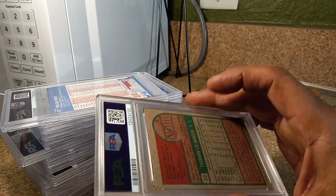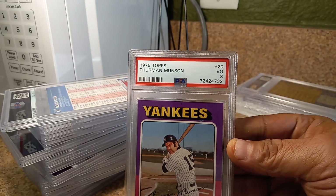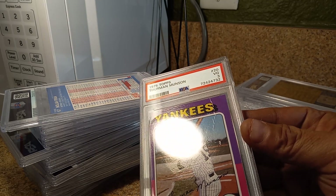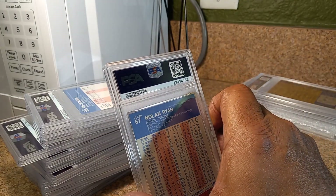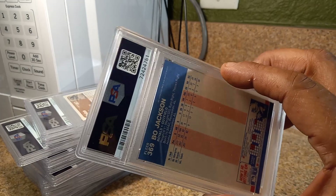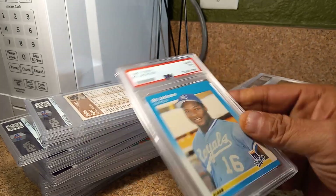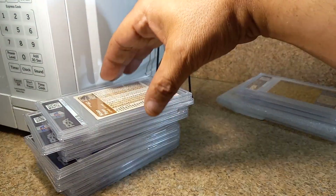This Thurman Munson from 1975 got a three. I don't know if you can see it, but there's that big crease by the S. I sent that for a reason, just to test stuff. We got a 1987 Fleer Nolan Ryan and we got a NM 2 Mint 8. We got a Bo Jackson from the same set, 1987 Fleer. I got like four more of those cards, but are any of them going to be a nine or better? That's the question.